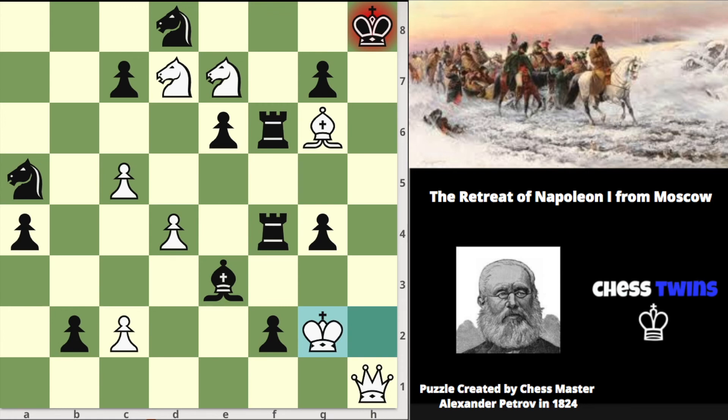Hope you guys enjoyed this puzzle — there's a lot of interesting history tied to it, and we'll see you guys later.